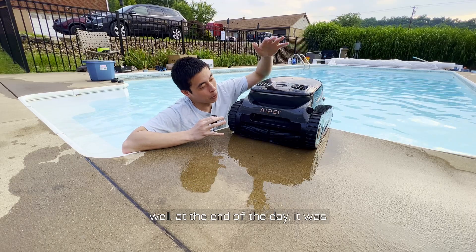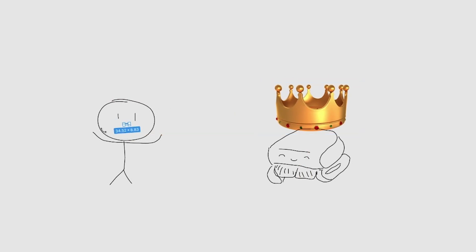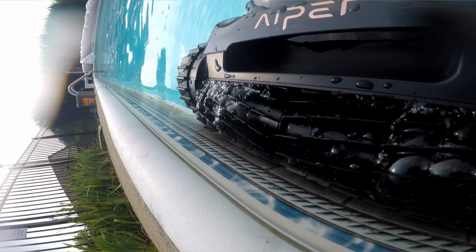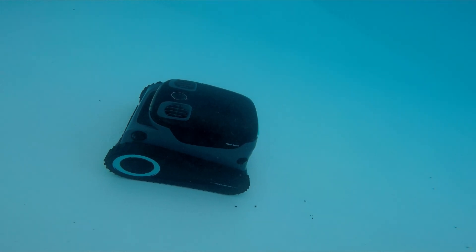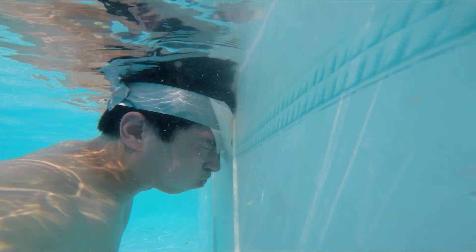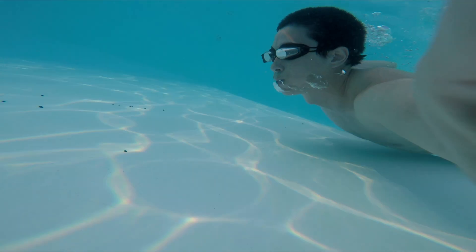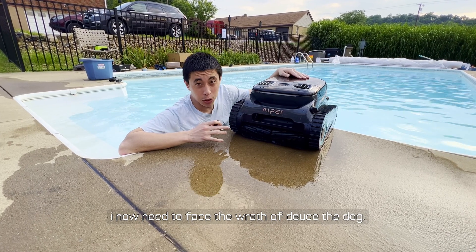Well, at the end of the day, it was robots two, humans one. The Aper Scuba S1 Pro was much more effective than me at cleaning the waterline siding of the pool and far more efficient at cleaning the bottom of the pool — both of which I can't recommend doing by hand, or by head in this case. And while thankfully us humans didn't get shut out thanks to the straight-up speed contest, I still lost, which means I now need to face the wrath of Deuce the dog.